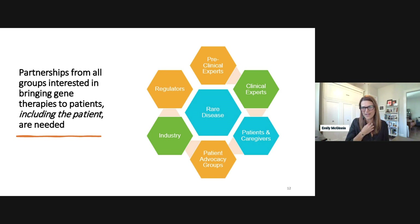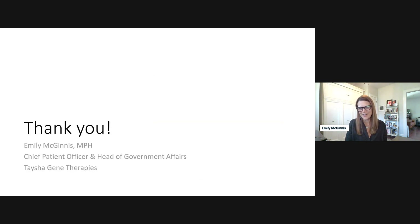In summary, this is really about collaboration — between patients, families, manufacturers, advocacy groups, clinical experts, preclinical experts, and regulators. To me, keeping the patient at the center of all we do is key to moving these therapies forward in a more expedited fashion. With that, I'll end there for now, and we'll cover questions at the end.